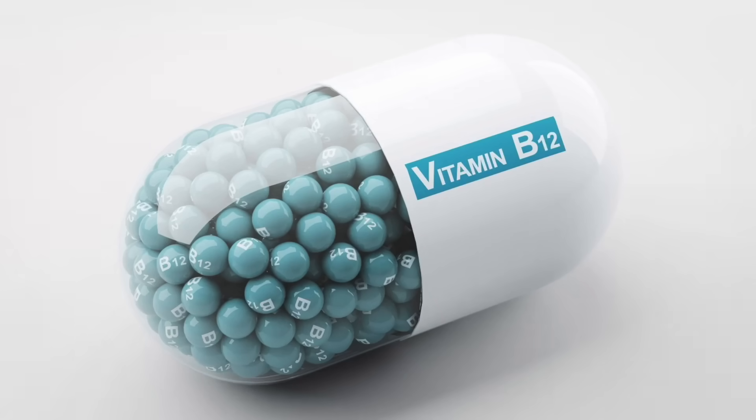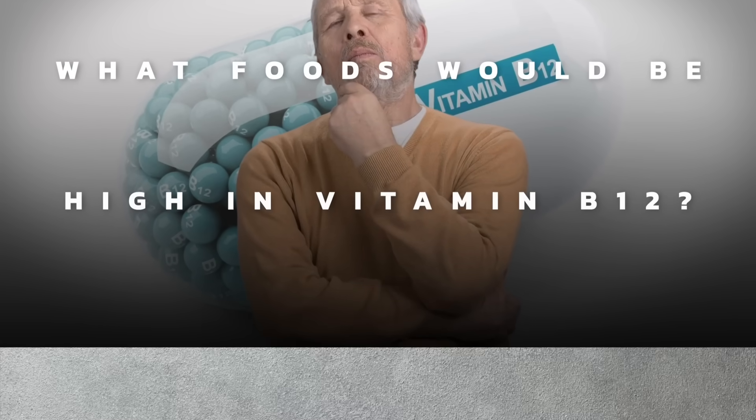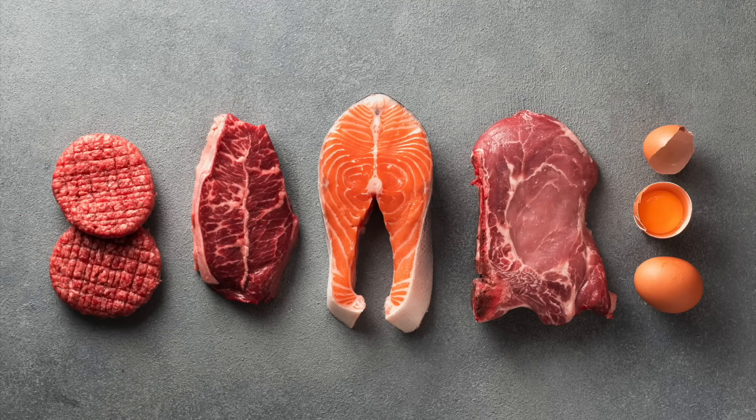To support the autonomic nervous system and help balance the stress state, you definitely need B12. Foods high in B12 include all animal products — red meats, fish, and organ meats — because a B12 deficiency can cause problems with the autonomic nervous system.